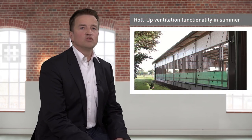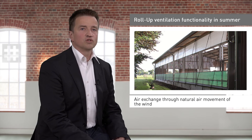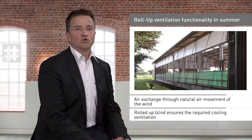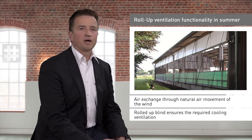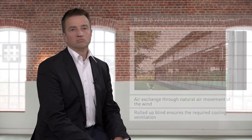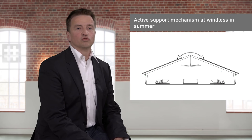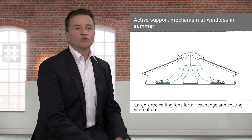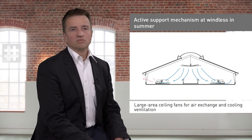In summer, we utilise the natural air circulation created by the wind for air exchange. For this purpose, the blind is rolled up completely, allowing a large, free stream of air. If there is no wind, we need an active support mechanism. In large halls, large area ceiling fans are ideally suitable for this purpose.